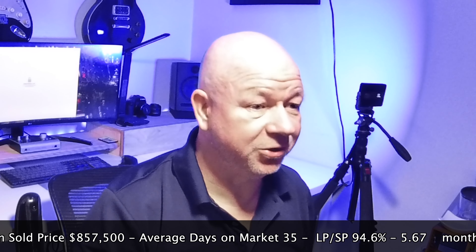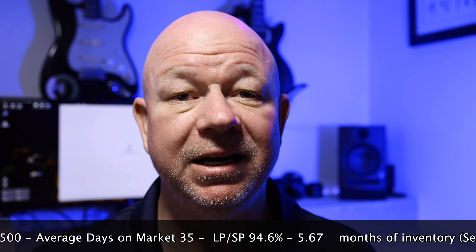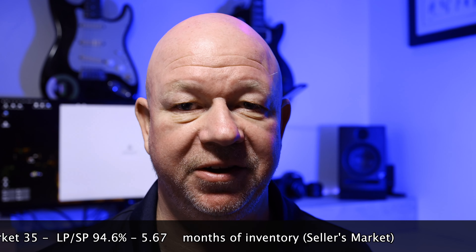So if you saw this number and got excited because prices might have come down, that is not the case at all. The single family home market is still as strong as it's been for the past several years.